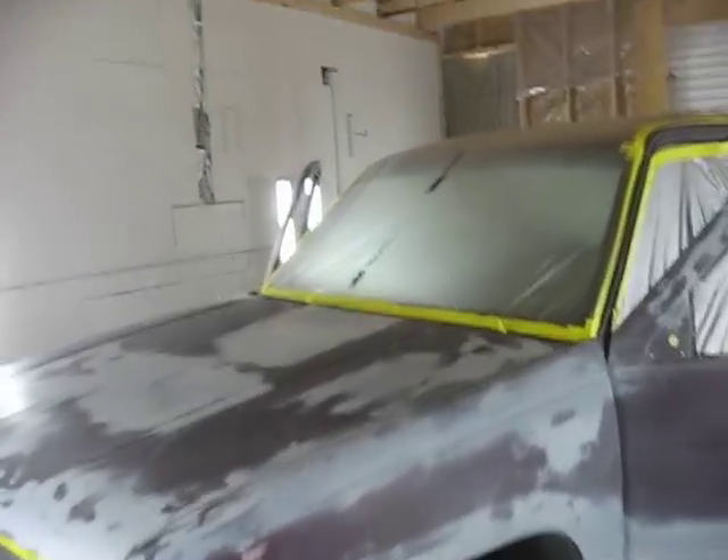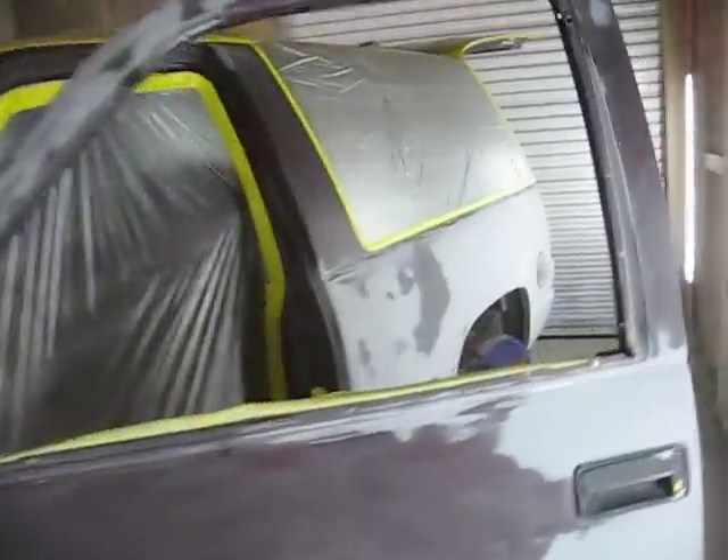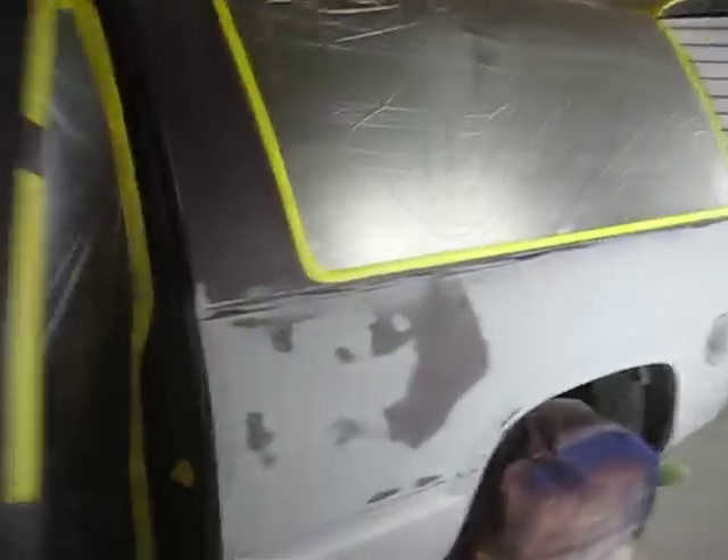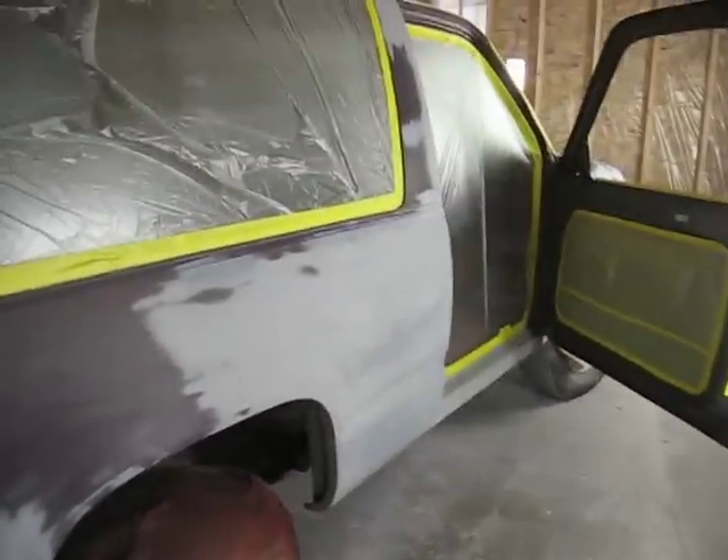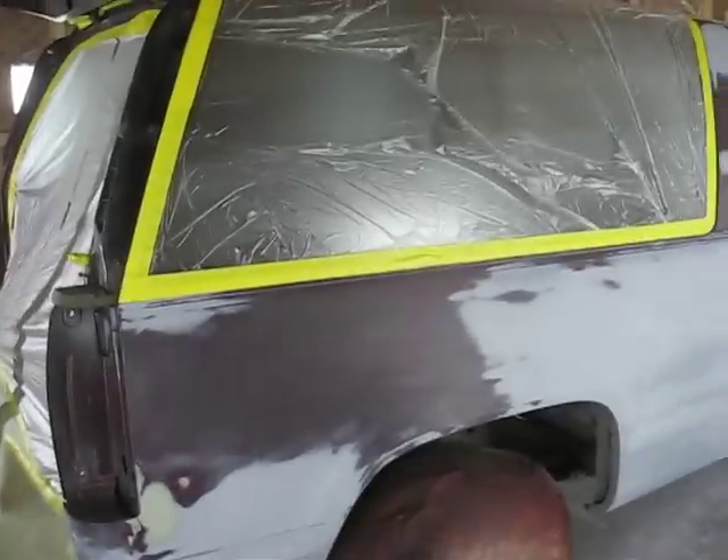This is the last look of Project Tahoe before we get some color on it. Next time y'all see this it will be completely done, unless y'all are checking the update pictures. This truck was tore back — had more body work than a little bit.